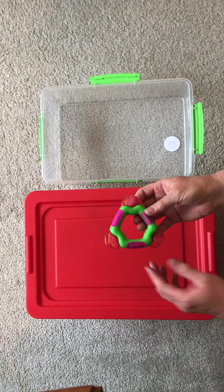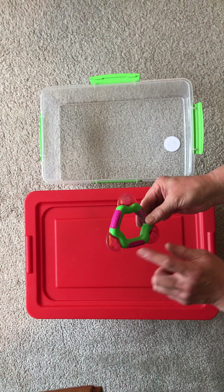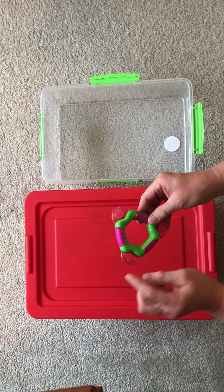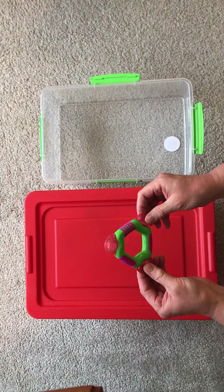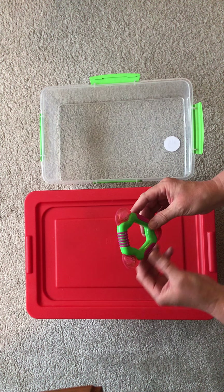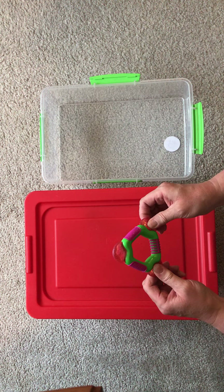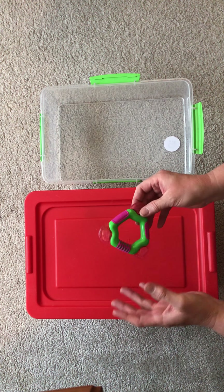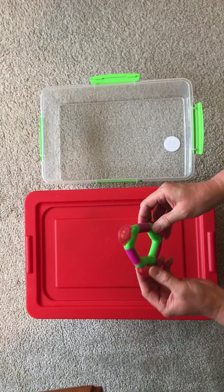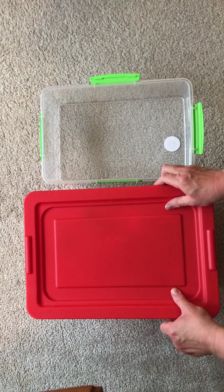This unnamed teether has little gel sections that you're supposed to put in the fridge or freezer so the gel gets cold or freezes, intended to be soothing to baby's gums. However, I never remembered to put it in the fridge or freezer, so for me this was not an effective toy for the grandchildren. I could see how it might work for others, but I personally did not find it helpful.